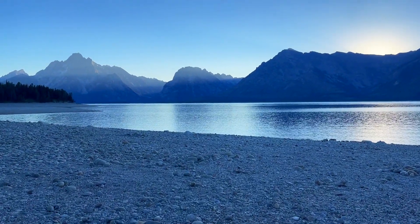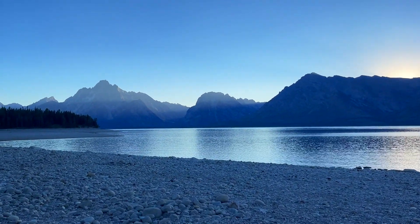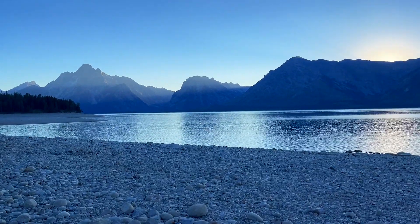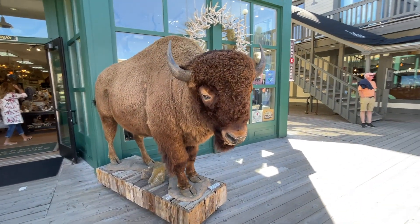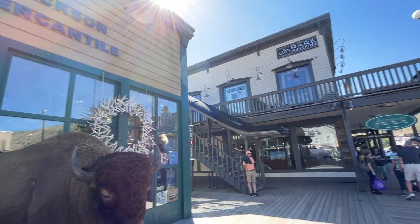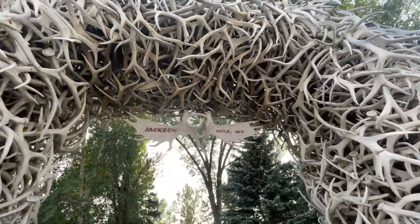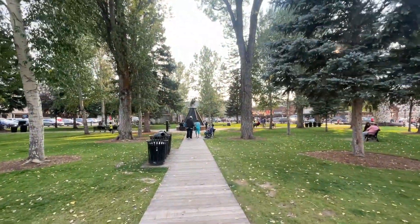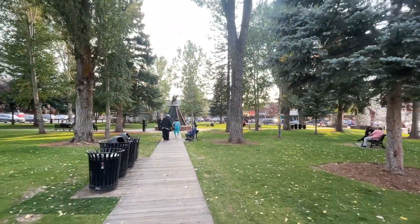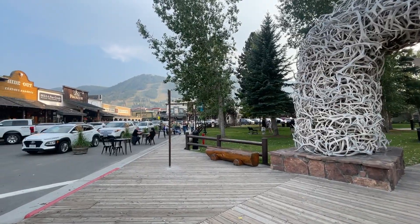That covers a lot in just two days in Grand Teton National Park — you could spend an entire summer here and not do everything. If you have a third day, I recommend visiting the town of Jackson, Wyoming, just south of the park. It's a beautiful, pristine little town with fantastic restaurants and lodging options. Staying in Jackson will be a bit more expensive than camping in the national park, but it's worth it.